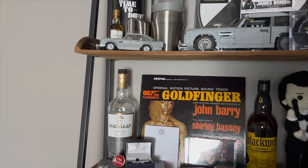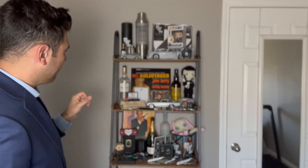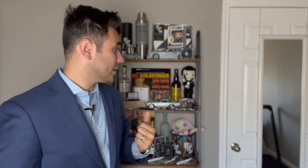Moving down to the second shelf — a lot more stuff on here. You've got an empty bottle of McKellen 10. It's only empty because I poured it all into a decanter. The special part about the McKellen 10 is it's got its Bond relationship, but the 10 they don't make anymore, so it's actually kind of rare. I've had it for probably five or six years and put it in the decanter. I don't really touch it — I really liked the 10, and they don't make it anymore, so it's very difficult to find.